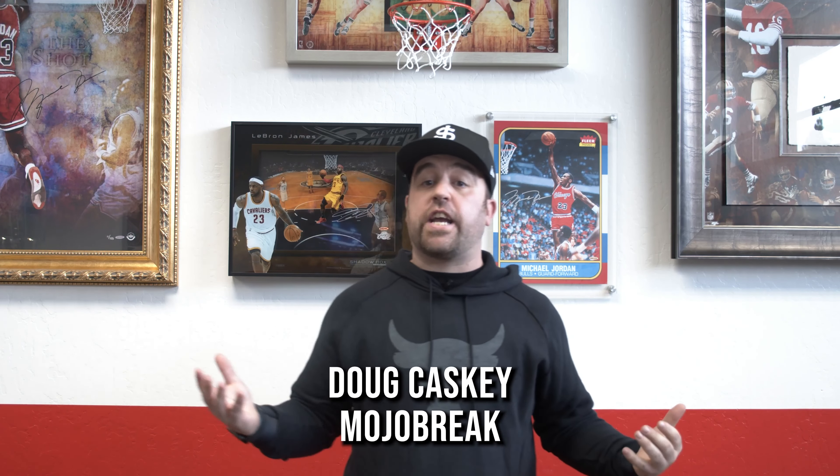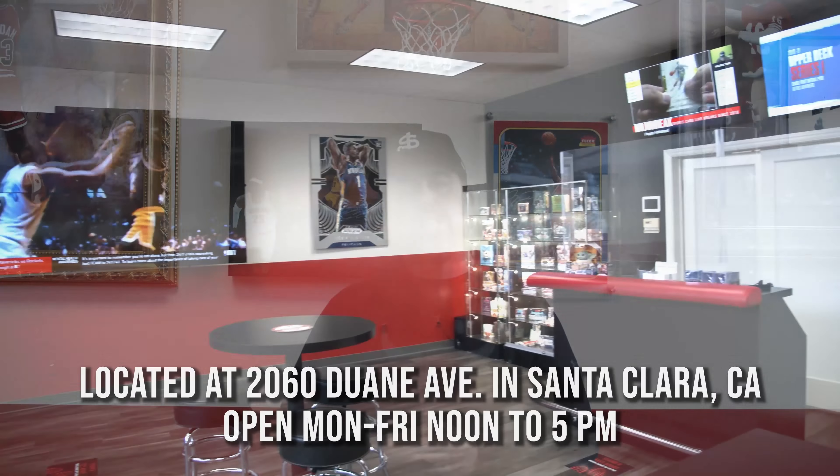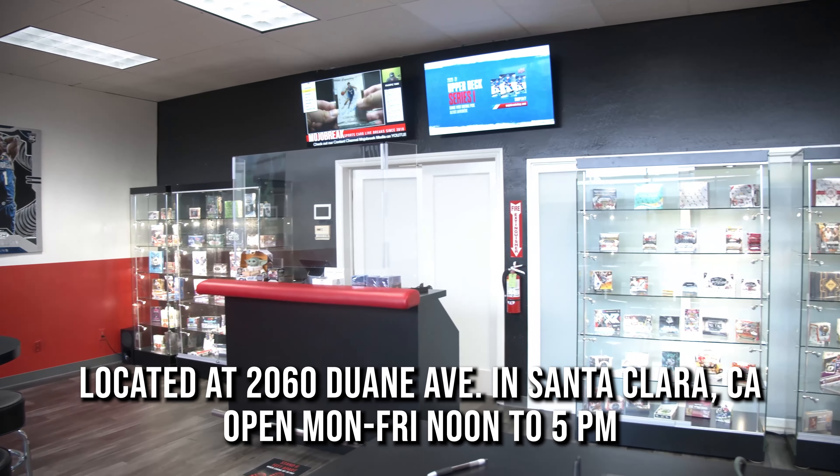Hey, what's going on everybody? Thanks for checking out our video here. We're at our shop here in Santa Clara, California and it is January 2020. We're going to talk about what's selling in the shop — which hobby boxes are selling in the shop.